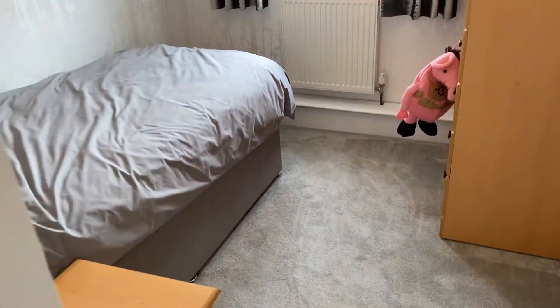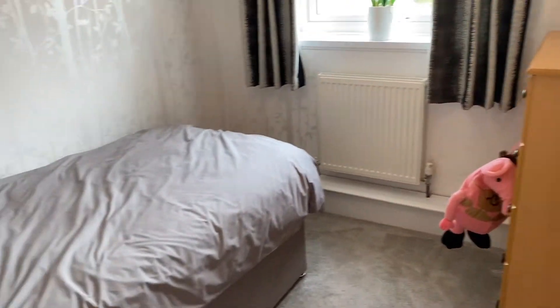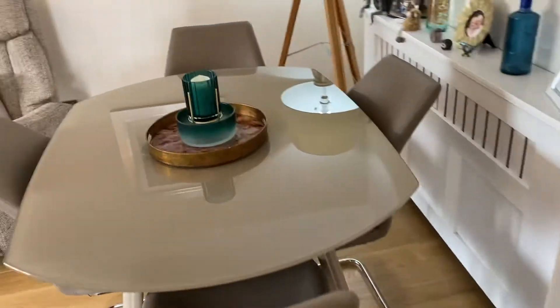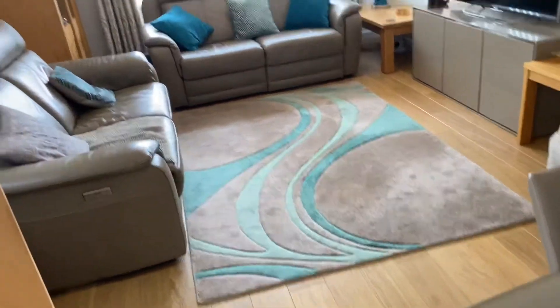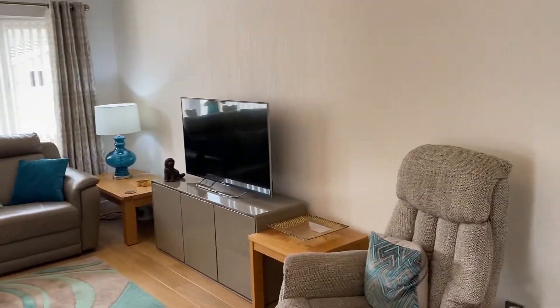Through then to the third bedroom. This is a lovely single bedroom, or could be a home office or study, which is quite popular at the moment. Through then to the lounge — a really good sized lounge, and they've actually got a dining area here as well. Good quality laminate flooring and the decoration is absolutely A1 at this property.